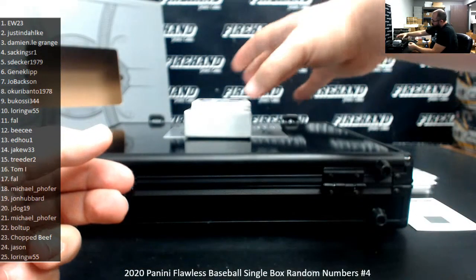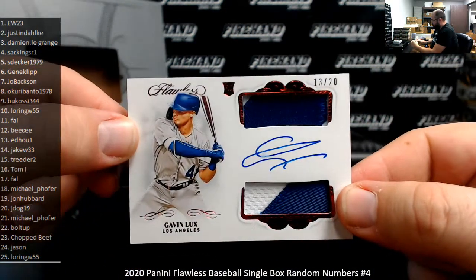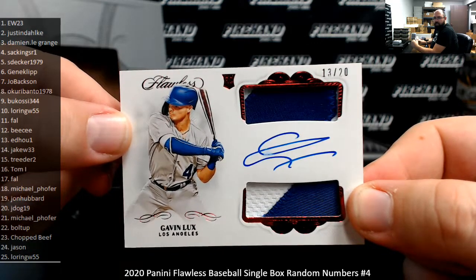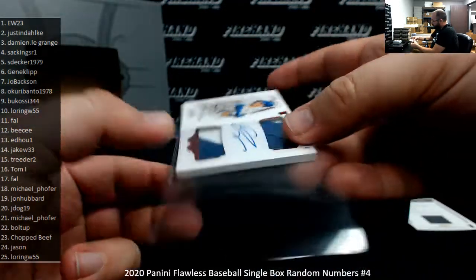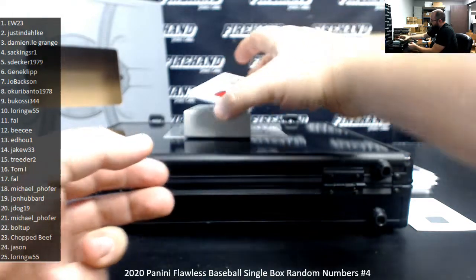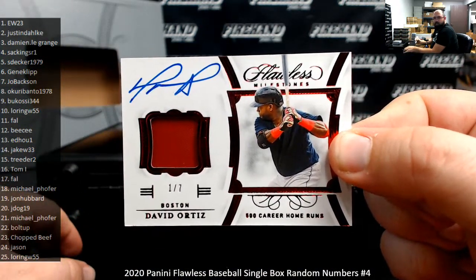For the LA Dodgers, a Gavin Lux dual patch rookie auto, serial number 13 of 20, Red Foil version. Spot 13 going to Ed Ho 1. Gavin Lux ain't too shabby. Next, a Flawless Milestones Red Foil patch autograph — David Ortiz, number 1 out of 7 for the Red Sox. Spot 1 going to EW.